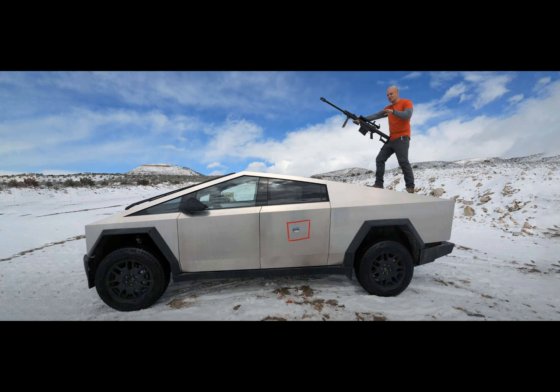So, there you have it. The Tesla Cybertruck is indeed bulletproof, but only to a certain extent. With that said, thanks for watching, and until next time.